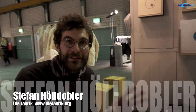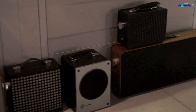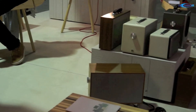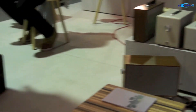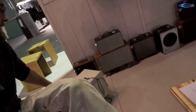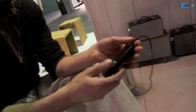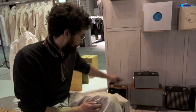Das sind alte Lautsprecher, die wir so umrüsten, dass sie mit Smartphones, MP3-Spielern, Laptops und derlei anderem Gerät verbunden werden können. Die alte Technik der Lautsprecher ist unberührt von uns. Wir fügen lediglich einen Verstärker, wiederaufladbare Akkus, Ladeelektronik und diverse Sicherungen hinzu, sodass über das Klinkenkabel, das hinten aufzurollen ist, ein entsprechendes Gerät angesteckt werden kann. Und mehr machen wir nicht.